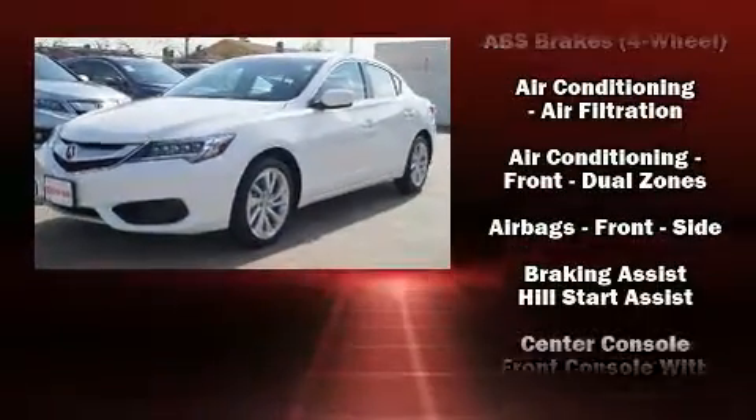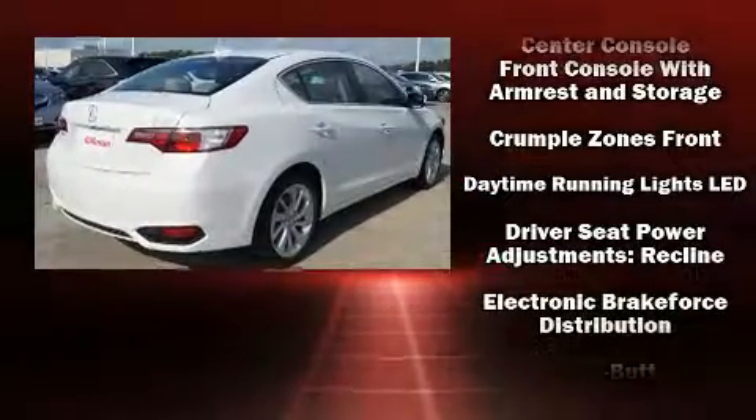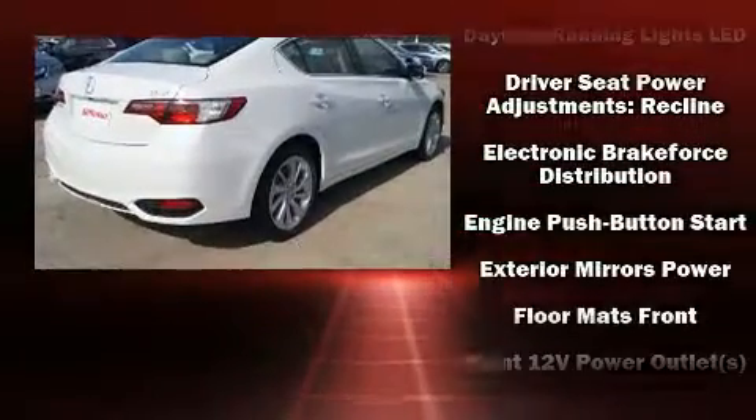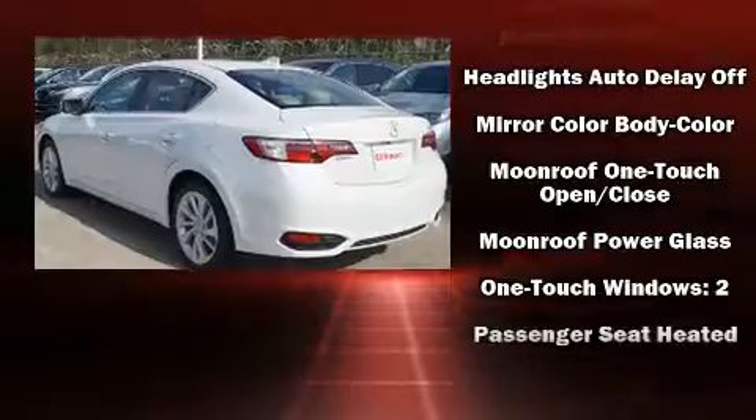You can expect a lot from the 2017 Acura ILX. This four-door sedan is ready to drive off the showroom floor. It distinguishes itself from the competition with features such as heated seats, power moonroof, and more.